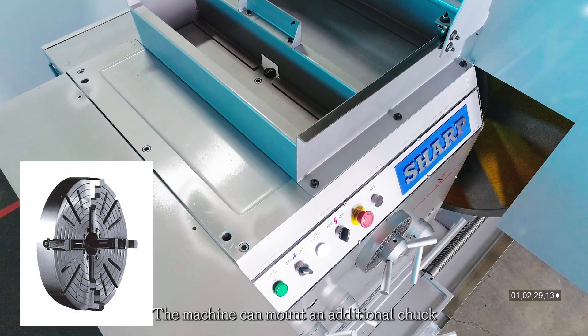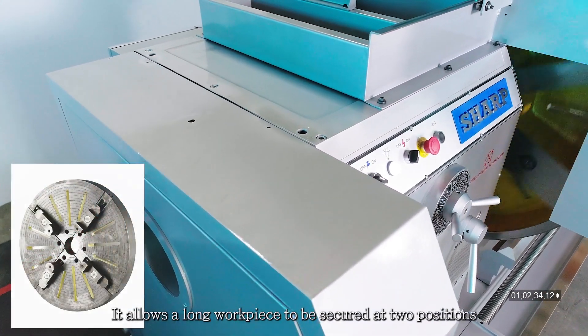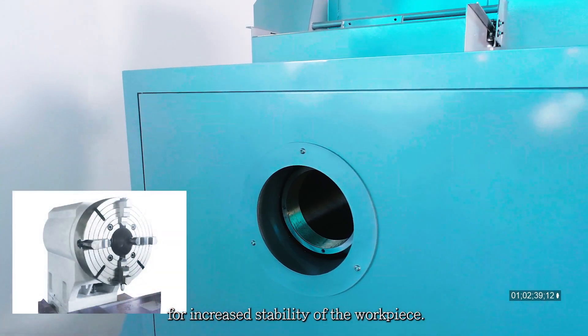The machine can be mounted with an additional chuck at the rear end of the spindle. It allows a long workpiece to be secured at two positions for increased stability of the workpiece.